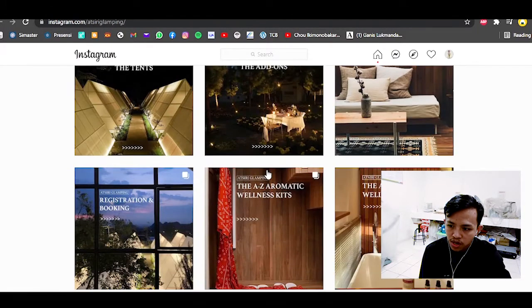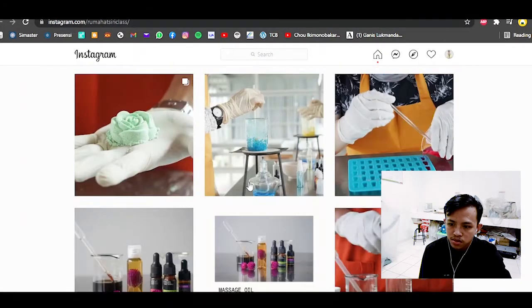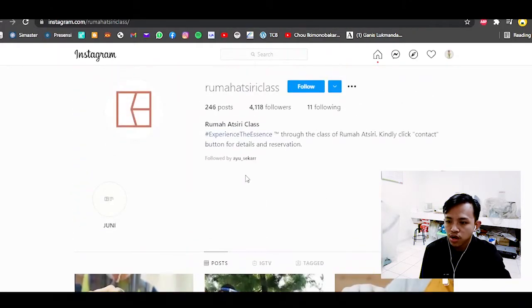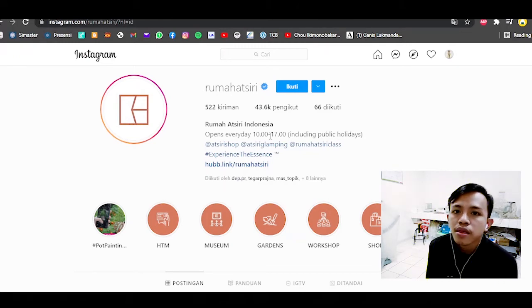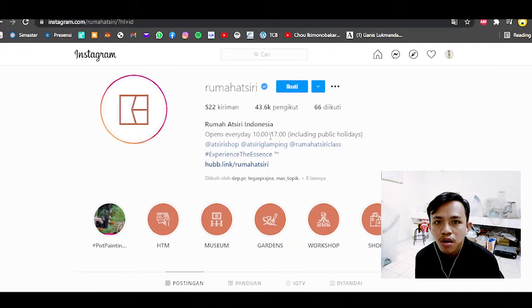The second new spot is Rumah Achiri — an essential oil house, great for those interested in non-wood forest products. It's open every day where you can shop, do glamour camping, and join classes. It is also located in Tawangmangu. So visit Karanganyar! I'll be happy to accompany you to the interesting spots. See you in the next video and don't forget to subscribe — thank you!